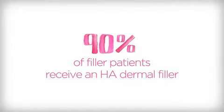Juvederm Volbella XC is part of the number one selling collection of dermal filler products in the world. It is made from a modified form of hyaluronic acid. Hyaluronic acid, or HA, is a naturally occurring sugar found in the human body. The gel formulation in Juvederm Volbella XC undergoes a proprietary manufacturing process that creates a smooth consistency gel.